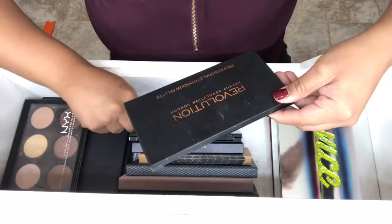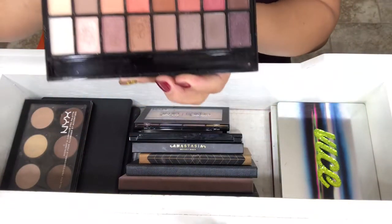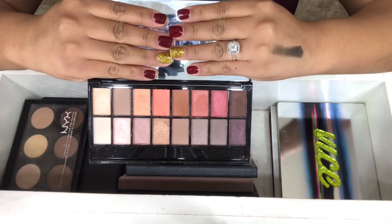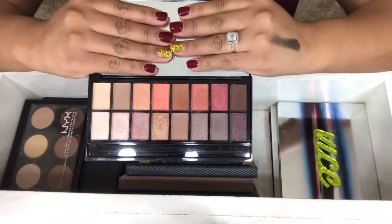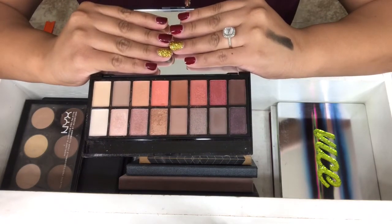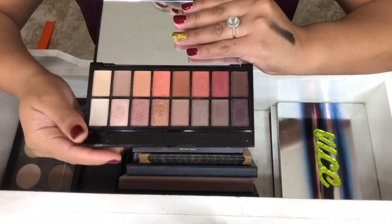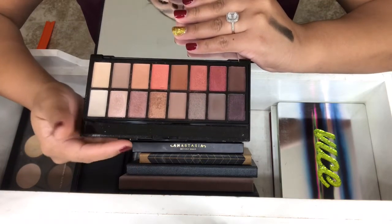Next one is by Makeup Revolution, and this is the Neutrals vs Neutrals. I got this because I heard it was a dupe for the Modern Renaissance, and I didn't have that palette at the time. So I picked this one up, and it's pretty good for the price — about $10 to $12. The colors are really pretty, and if you're a beginner, this is a really good palette.